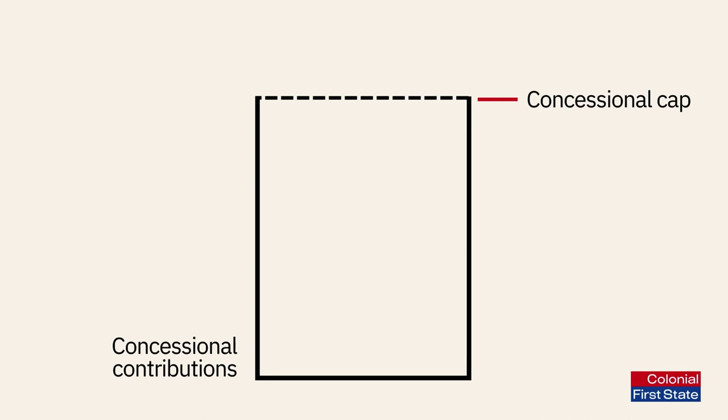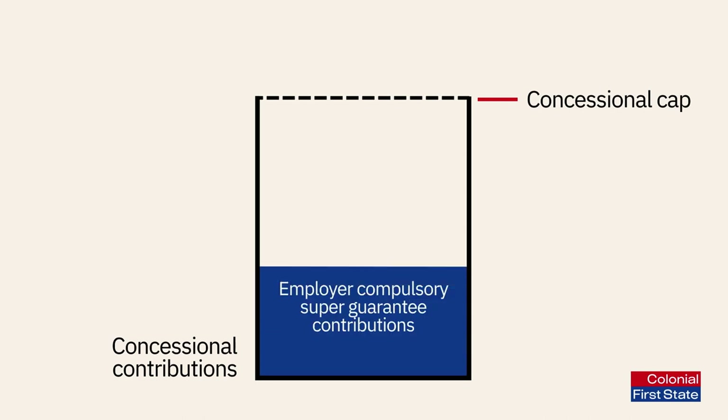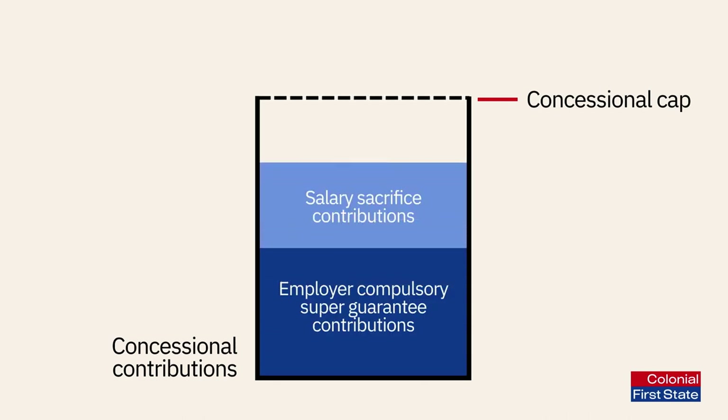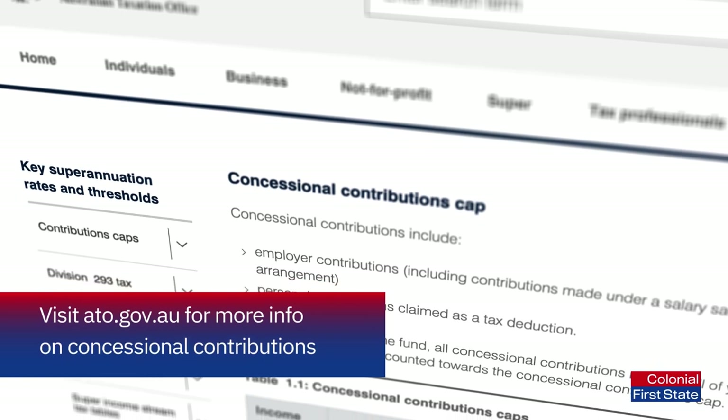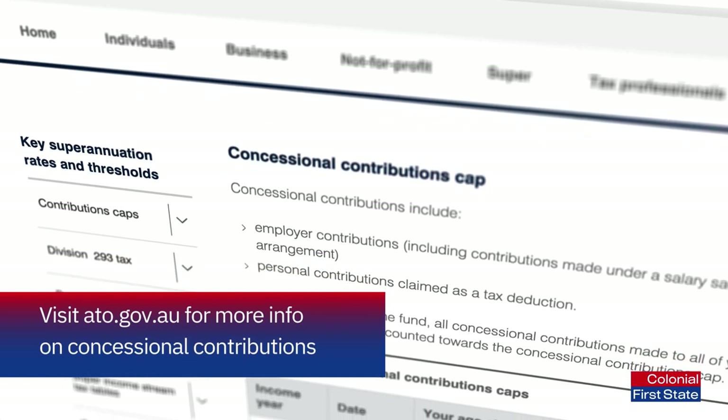The cap is a limit on the amount of concessional contributions you can add to your super each financial year without incurring tax penalties. The combined total of your concessional contributions — which includes your employer's compulsory super guarantee contributions, salary sacrifice contributions, and any personal contributions where a tax deduction has been claimed — can't exceed $27,500 per year.